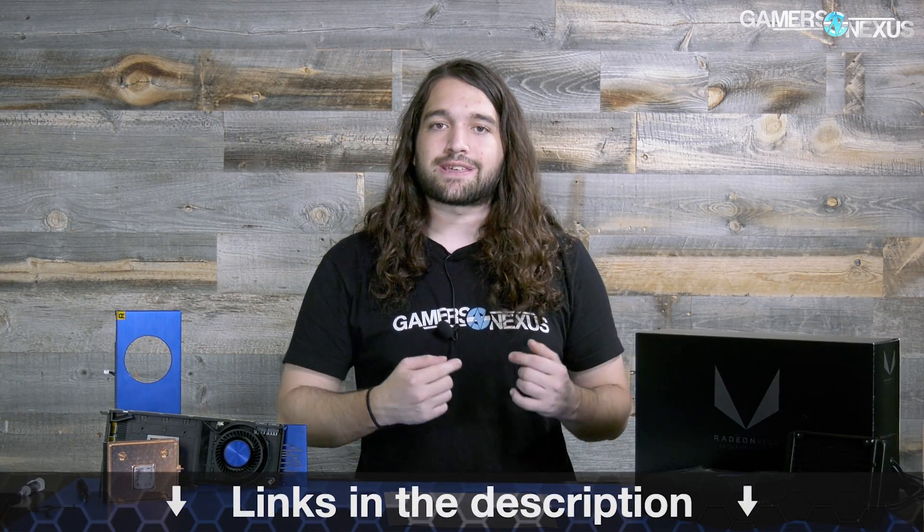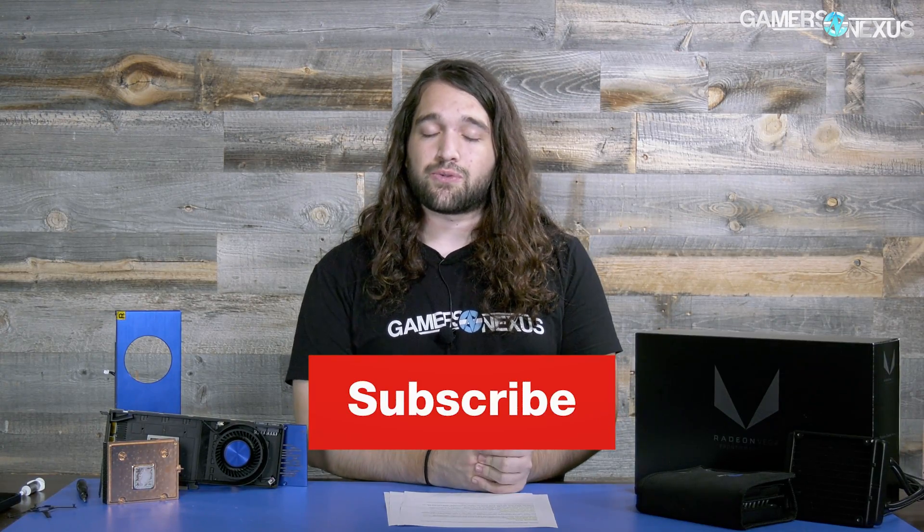That's all for this news roundup. As always, you can subscribe to catch more. Go to store.gamersnexus.net to pick up a shirt, or patreon.com/gamersnexus to help us out directly. Thank you for watching — I'll see you all next time.